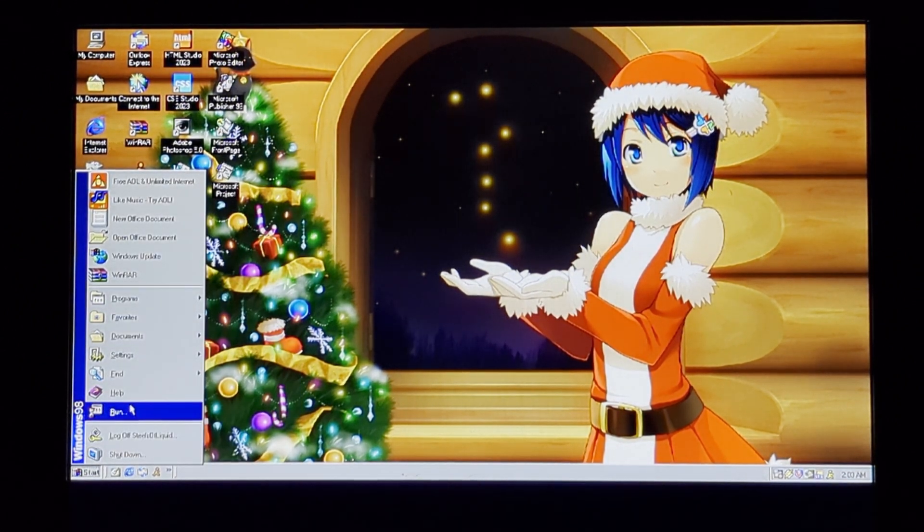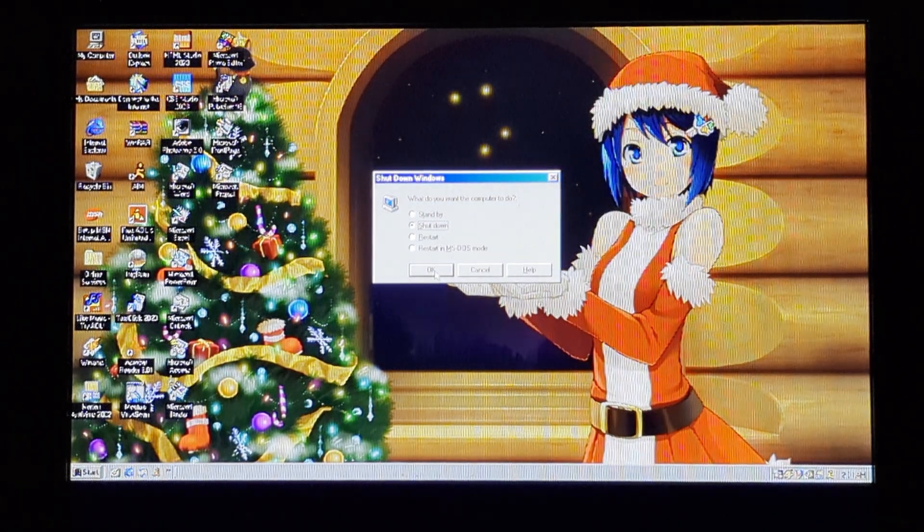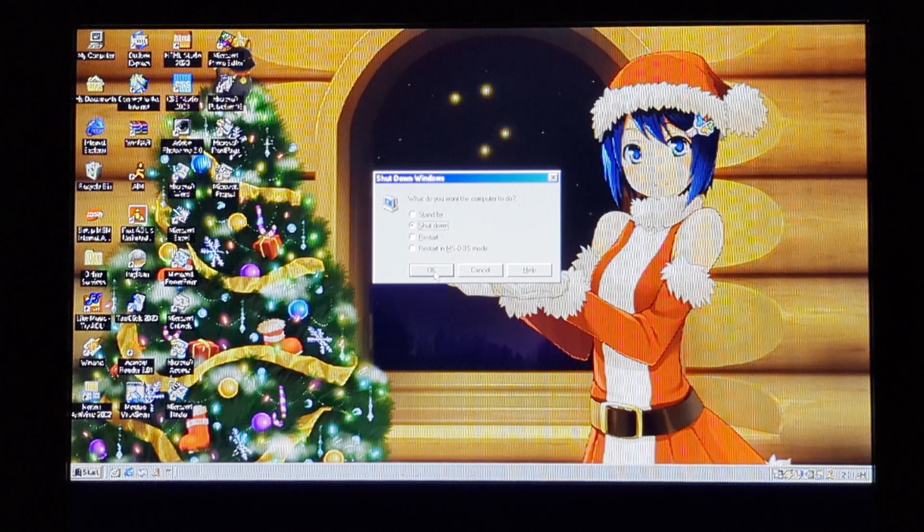That is all of the stuff that we're going to cover. So let's just shut down to get to see my desktop background one last time. You probably won't see the Windows 98 shutting down screen for more than a second. We'll just leave it on that screen for the end of the video. Thanks for watching, I will see you next week. Bye.